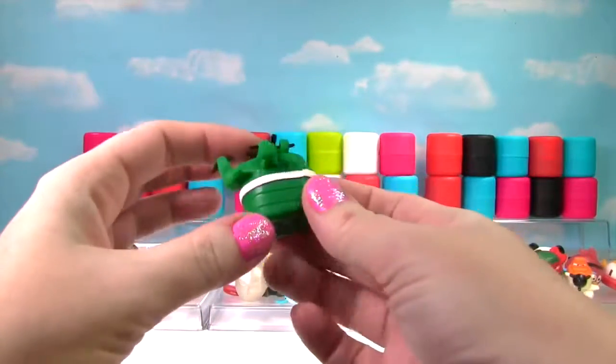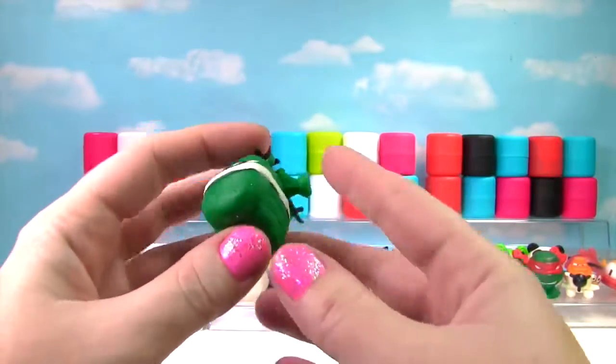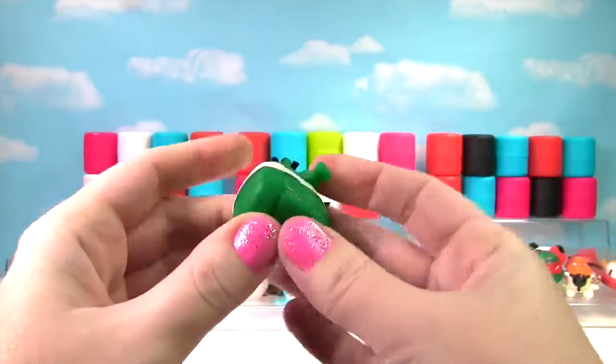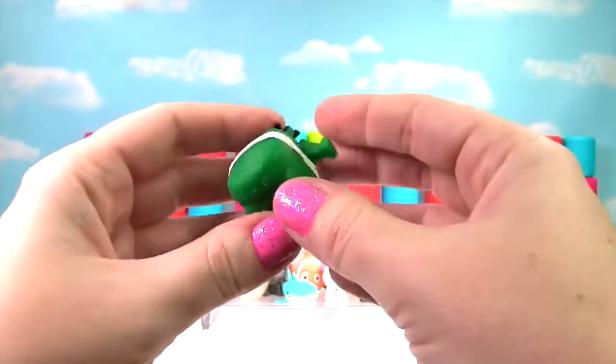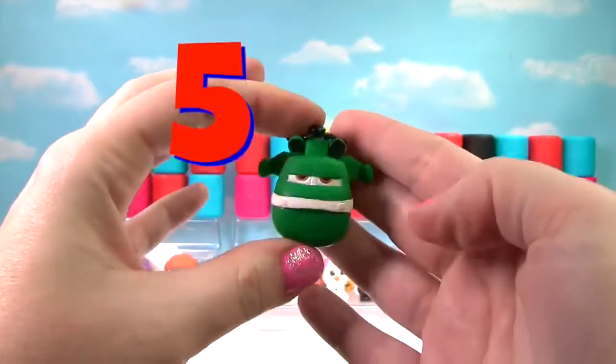It's another helicopter! This one doesn't look happy. Let's give him a squish and another squish — just like the last one, he gets a 5 on the Squish Meter!